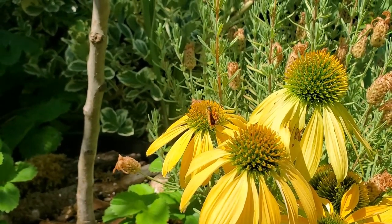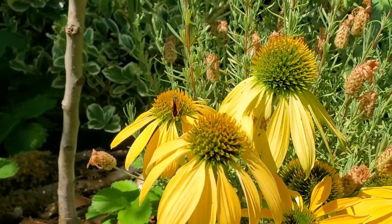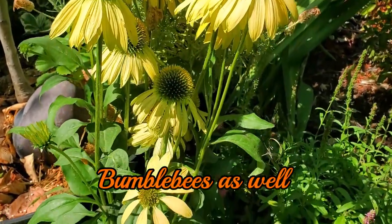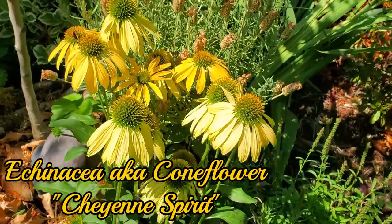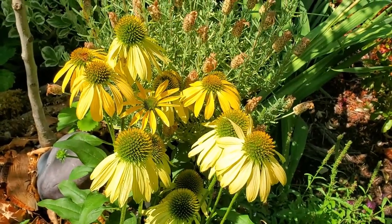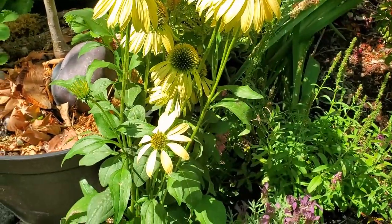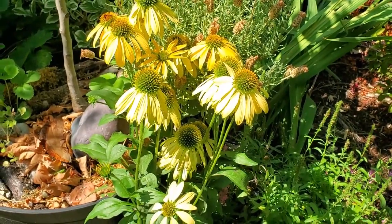This is one I was very excited about — the pollinators love them. Look at this little moth — maybe a butterfly, but I think it's a moth — pollinating it. Honeybees love this thing. It's an echinacea called Cheyenne Spirit, which is supposedly a multicolored variety. This one is yellow, but they come in all kinds of colors, so I'm very excited.